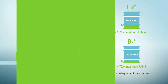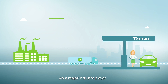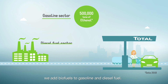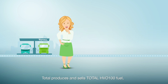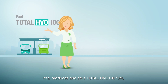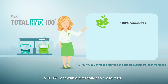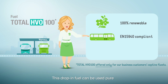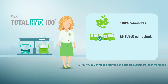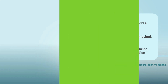So what is Total doing? As a major industry player, we add biofuels to gasoline and diesel fuel. Total produces and sells Total HVO 100, a 100% renewable alternative to diesel fuel. This drop-in fuel can be used pure and without modifying the engine.